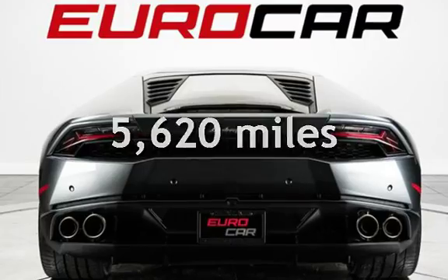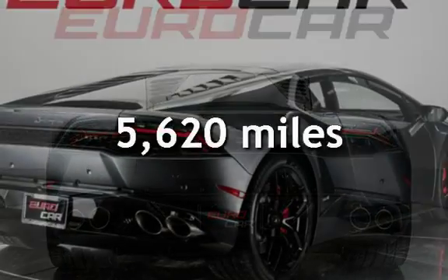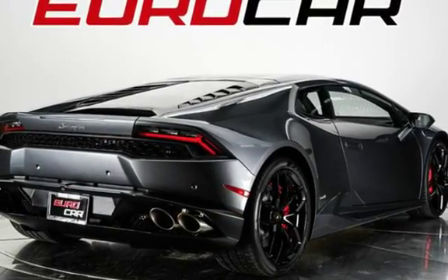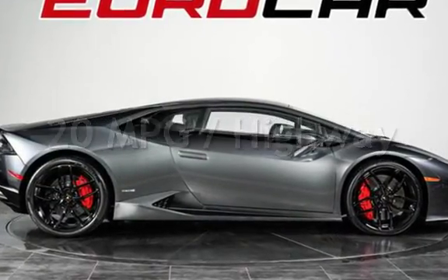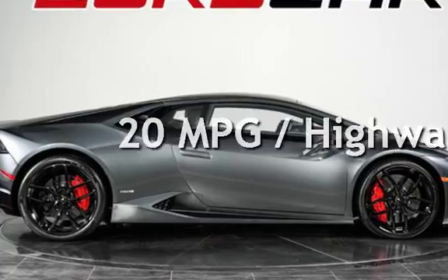This Lamborghini still has less than 6,000 miles on the odometer. Estimated fuel economy for this vehicle is 14 miles per gallon in the city and 20 miles per gallon on the highway.